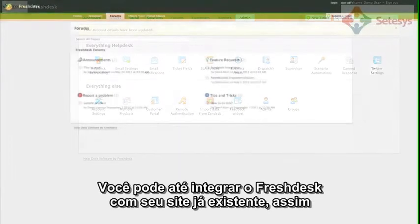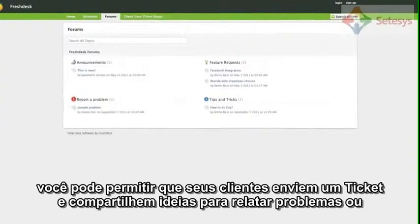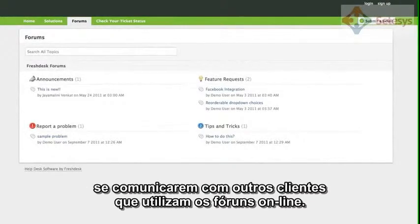You can even integrate a public customer portal with your existing website. Here you can enable your customers to submit a ticket, share ideas, report problems, or communicate with other customers using the online forums.